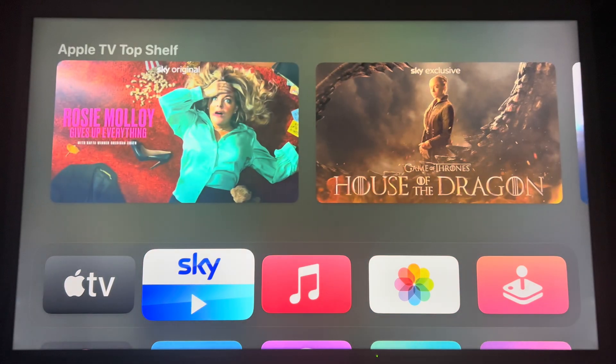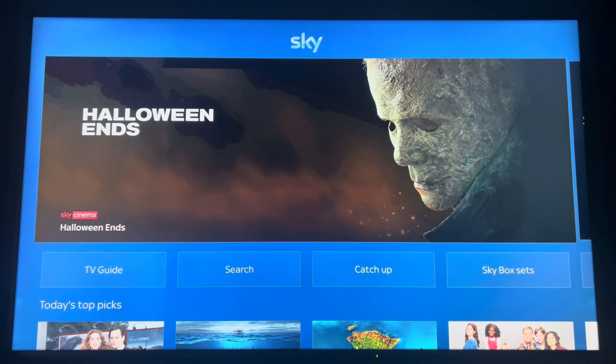Let's begin by hitting that SkyGo button. The first thing you'll notice is that the SkyGo app looks a lot like the SkyQ, the SkyGlass, and the SkyStream, carrying on that one look that Sky uses across all its platforms, including third-party hardware such as the Apple TV, Xbox, and PlayStation.